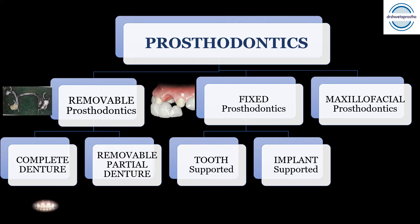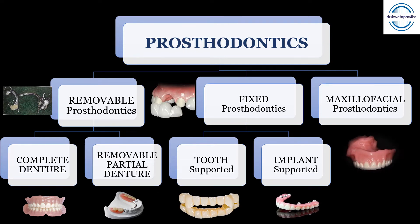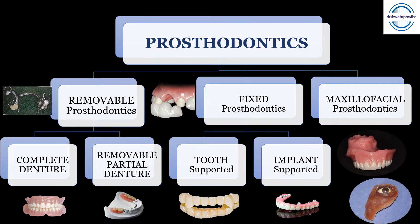In removable prosthodontics, depending on the amount of teeth missing, we have complete dentures and removable partial dentures. In fixed prosthodontics, depending on the support, the prosthesis can be tooth-supported or implant-supported. In maxillofacial prosthodontics, we have intraoral prostheses like obturators, and extraoral prostheses like the orbital prosthesis or the nasal prosthesis.